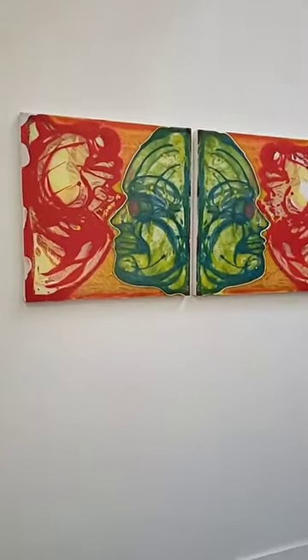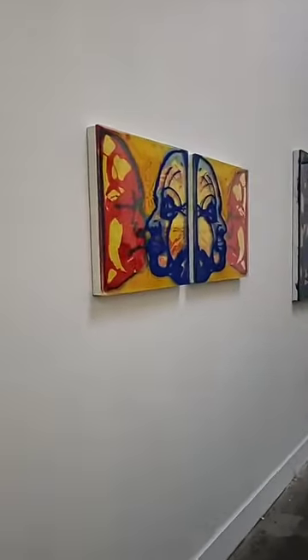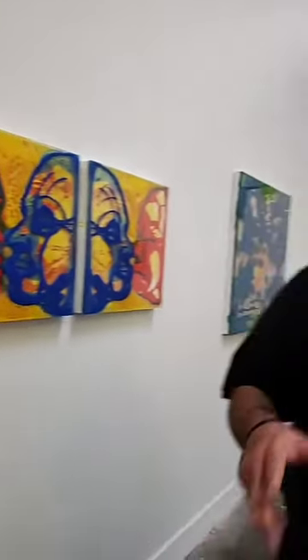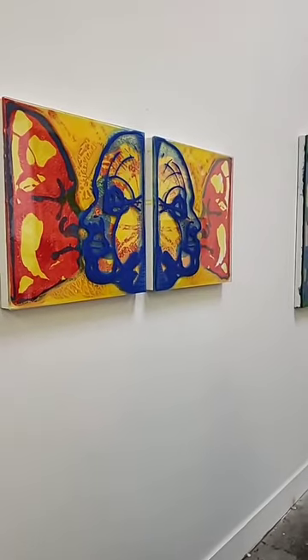Nicholas, how long have you been doing this particular series with faces? I've been working on this for about a year and a couple of months. And I had an exhibition in Venice at the Startup Art Fair in February, right before COVID hit — a solo show, and it went very well.